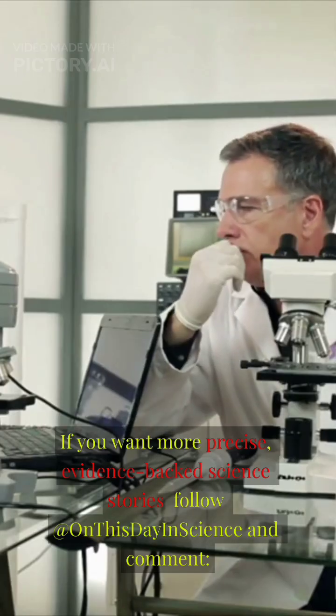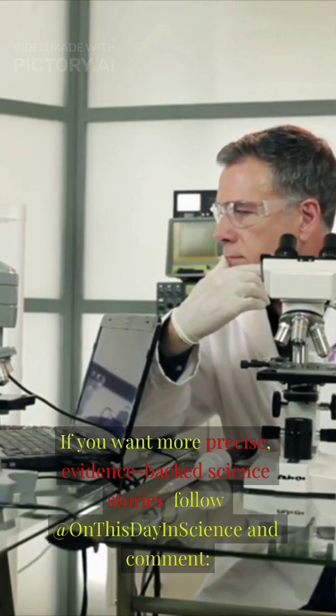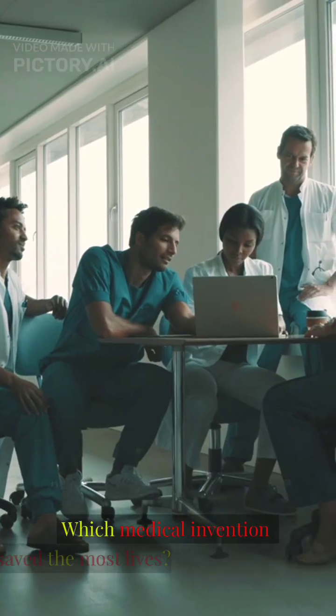If you want more precise, evidence-backed science stories, follow 'This Day in Science' and comment: which medical invention saved the most lives?